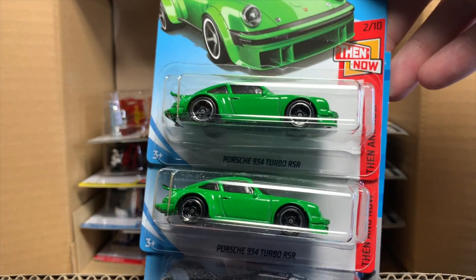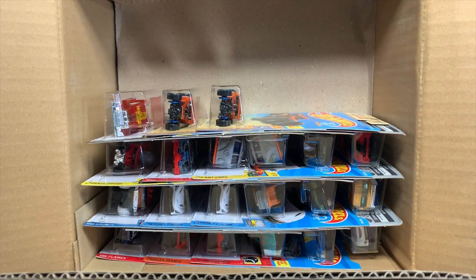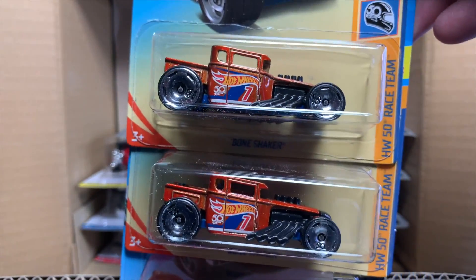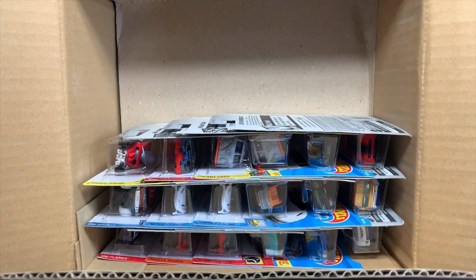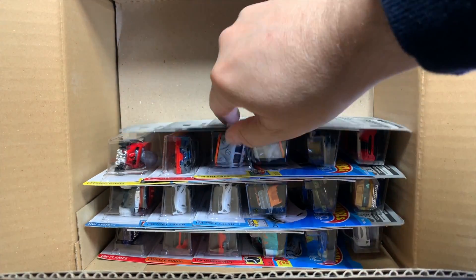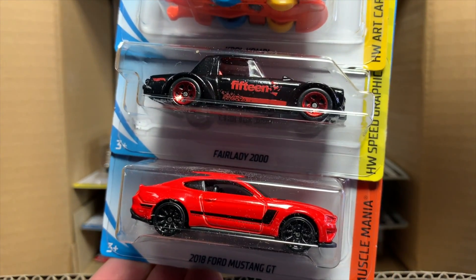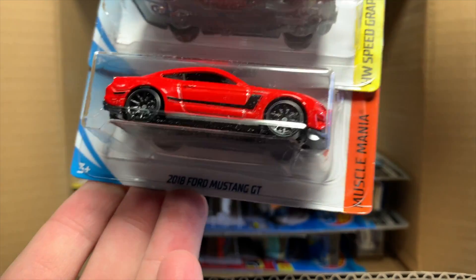Porsche 934 Turbo RSR in green — two of those. And then whatever that helicopter is — I forget, I didn't see it. Two of the recolor of the Bone Shaker, and then the Rig Storm. Cool Combi. Recolor of the Fairlady 2000. And another one of the great models of 2018 — the Ford Mustang GT.